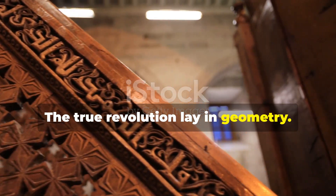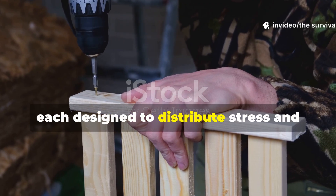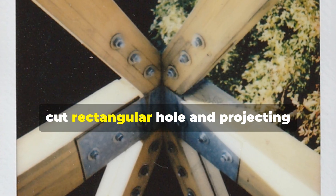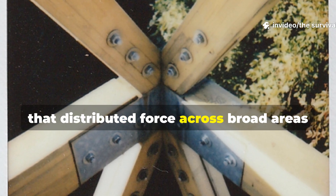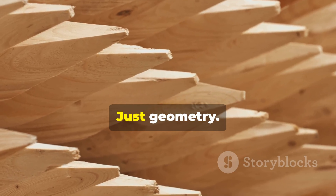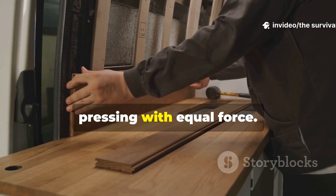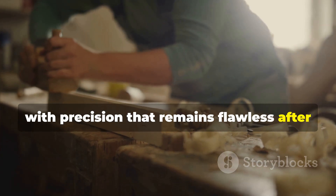The true revolution lay in geometry. Medieval builders developed interlocking joints of extraordinary sophistication, each designed to distribute stress and allow wood to move naturally without degradation. The mortise and tenon joint — a precisely cut rectangular hole and projecting element — created multiple contact surfaces that distributed force across broad areas rather than concentrating it at single points. No nails required, just geometry. Dovetail joints achieved nearly impossible strength through interlocking wedges. These joints could resist pulling and pressing with equal force. Medieval craftspeople cut them by hand with precision that remains flawless after six centuries.